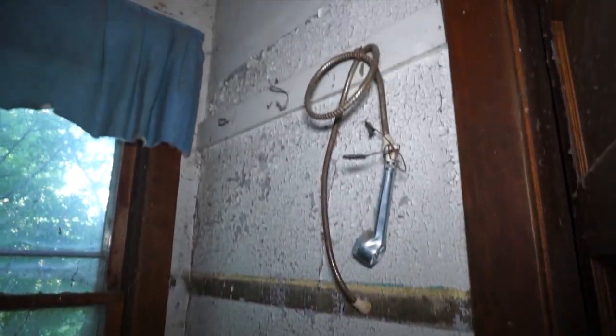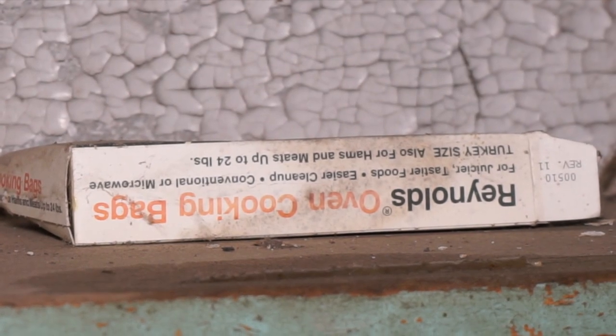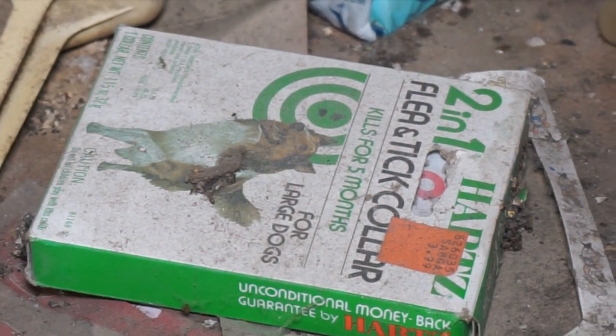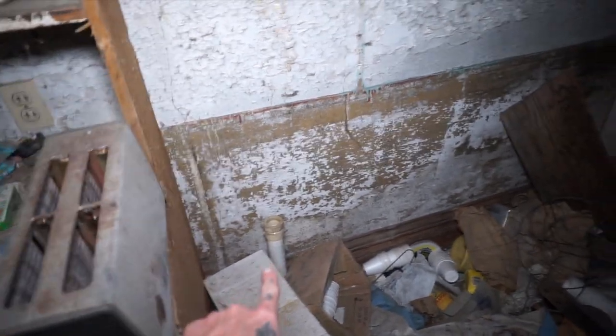I don't know when fluorescent lights became popular, but I think it had to at least be the 80s when someone was last living here. These are some tall windows — like six-foot windows. There's a lot of disposable silverware and cups I've noticed so far. Looks like they had some sort of washtub in here.